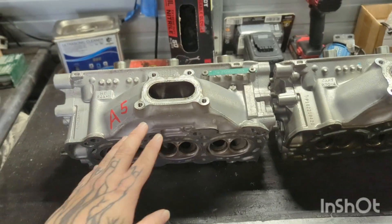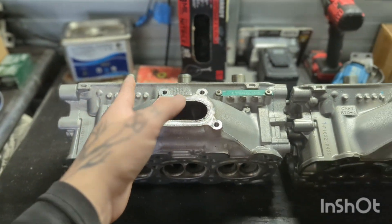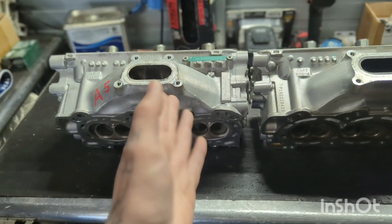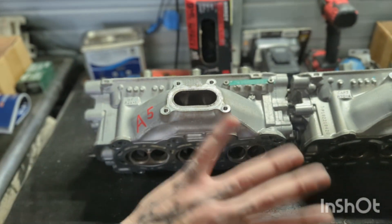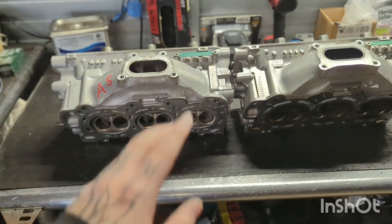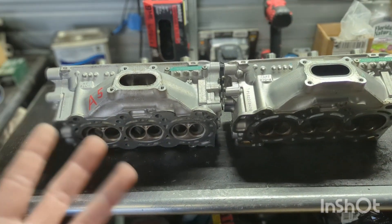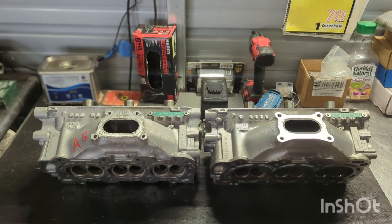If you're going to try to swap between heads, just don't. Stay with the heads that you have. Pick up a set of our HLP Stage 1 or Stage 2 cams. Stage 1 requires no valve spring change, no retainer change — you can even run a stock tune, though we suggest tuning for the best gains. You're going to pick up 20 to 25 wheel horsepower, versus swapping heads and getting maybe three to five wheel horsepower for all that work. Our Stage 1s are picking up essentially what other brands' Stage 2 cams make — maybe we should name our Stage 2 a Stage 3.